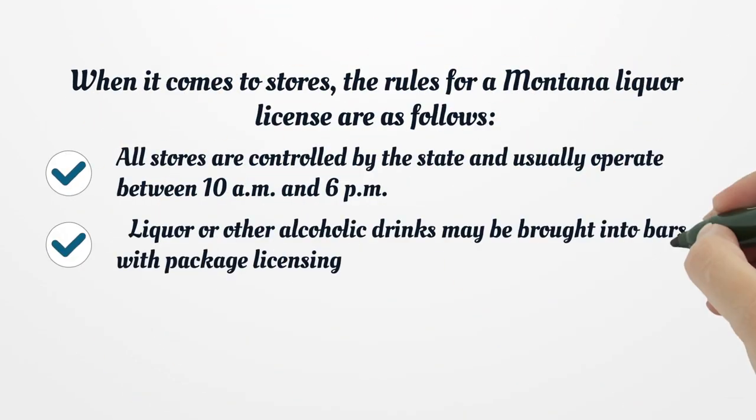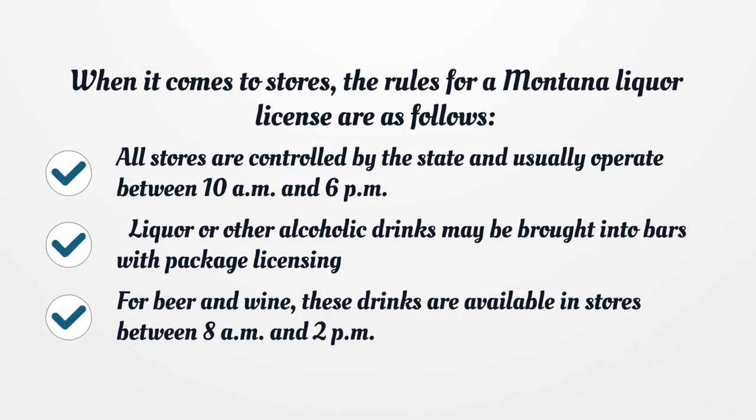When it comes to stores, the rules for a Montana liquor license are as follows. All stores are controlled by the state and usually operate between 10 a.m. and 6 p.m. Liquor or other alcoholic drinks may be brought into bars with package licensing. For beer and wine, these drinks are available in stores between 8 a.m. and 2 p.m.